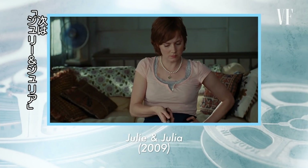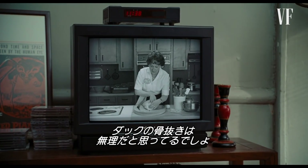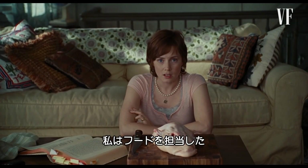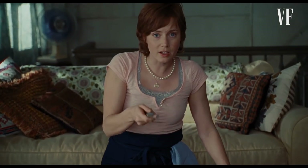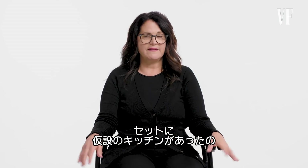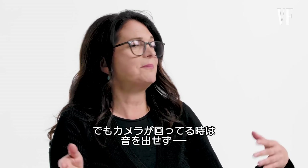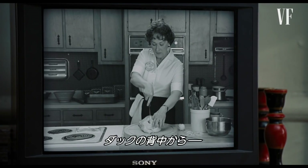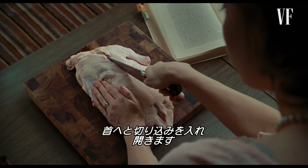This next scene is from Julie and Julia. You may think that boning a duck is an impossible feat. I was the food stylist on Julie and Julia. We had a sort of makeshift kitchen right on the stage. It was actually a little bit difficult because we couldn't make any noise while the cameras were rolling.